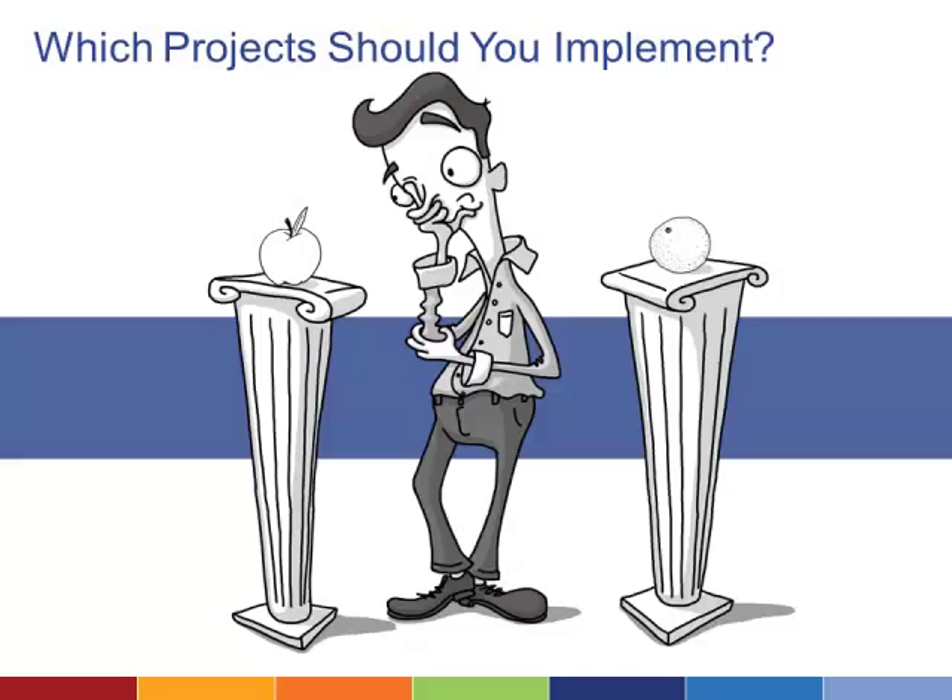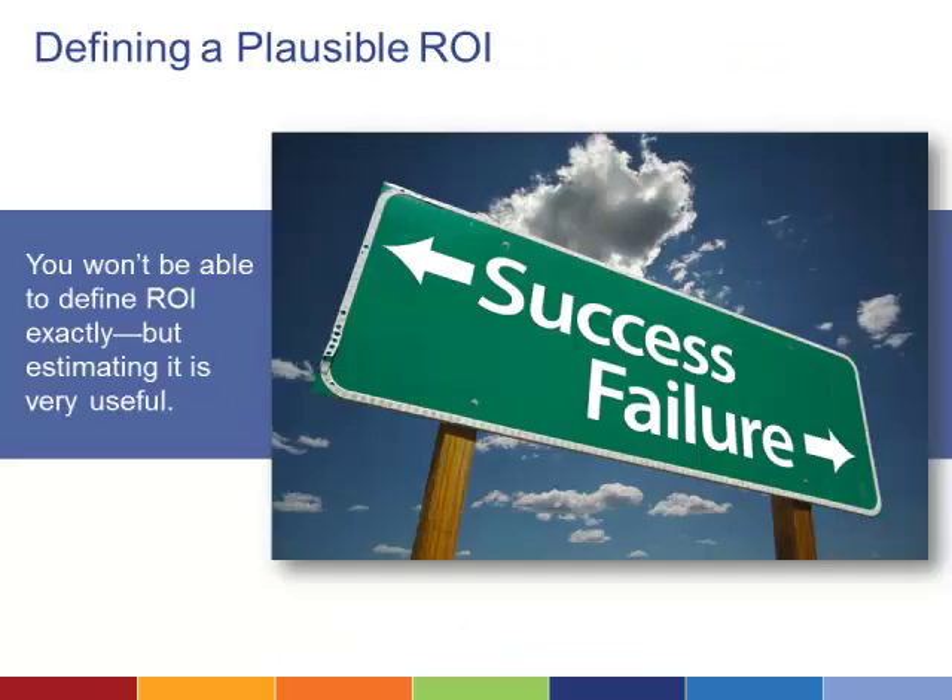Once you have a solid foundation for your pyramid, deciding what to do next can be tricky. What technologies will give you the best return on investment? How do you quantify the costs and benefits? One way to get started is to look at return on investment. Fundamentally, you'll never get to an exact return on investment figure — you won't be able to say that one project will bring in the equivalent of $54,200 after costs.